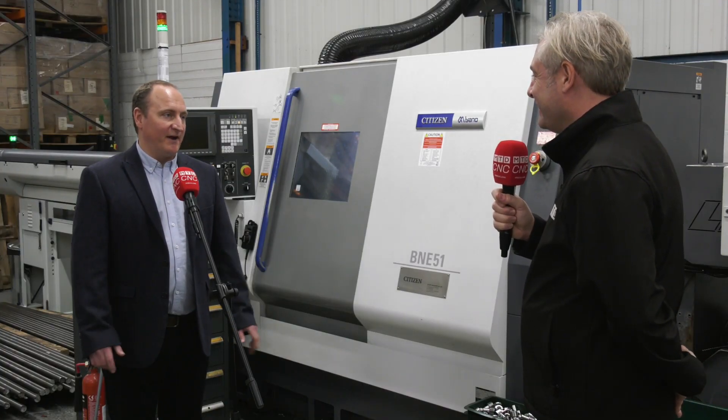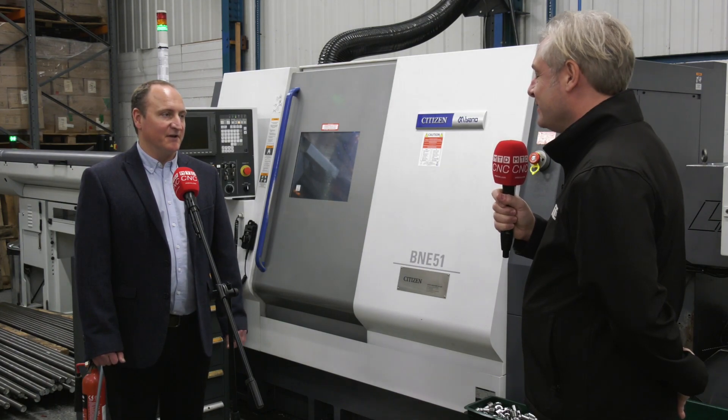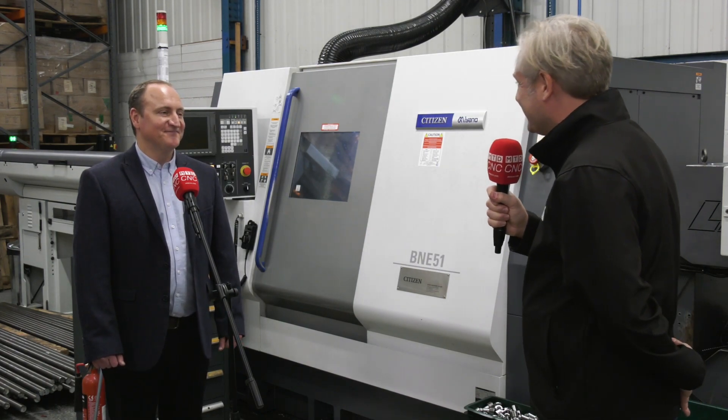Overall, James is very happy with the Citizen, Syncom, and Miyano machines, and Warren and the team have been a great help throughout. A very pleased customer.